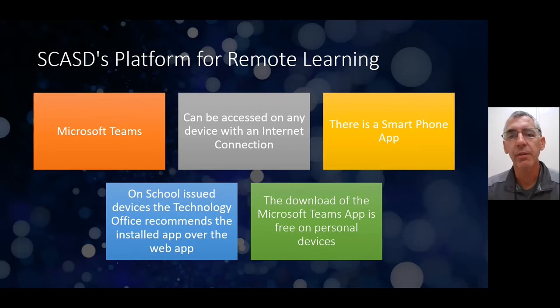So what is SCASD's platform for remote learning? As I mentioned, we do use Microsoft Teams. That is a product we've used since the pandemic started. It can be accessed on any device with an internet connection, and there's a smartphone app for it as well.